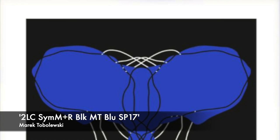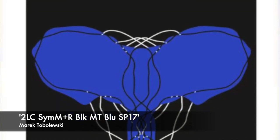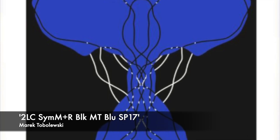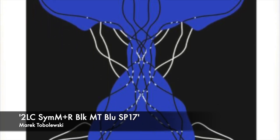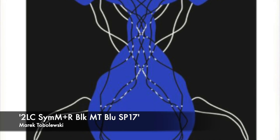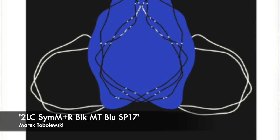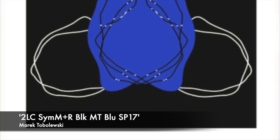Marek Tovaleski — silkscreen, 2LC SIM M plus R BLK MT BLU SP 17. A 100 by 70 centimetre silkscreen, two colour. Reserve 100.